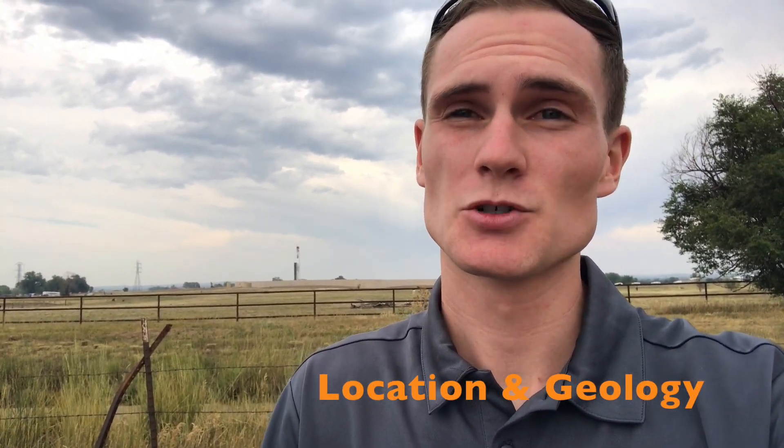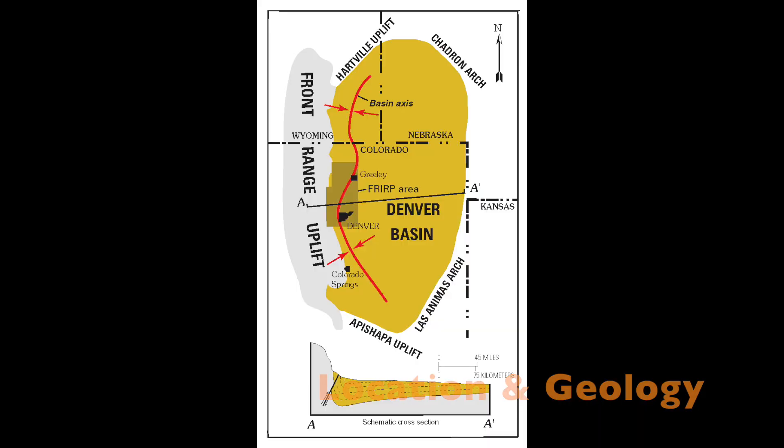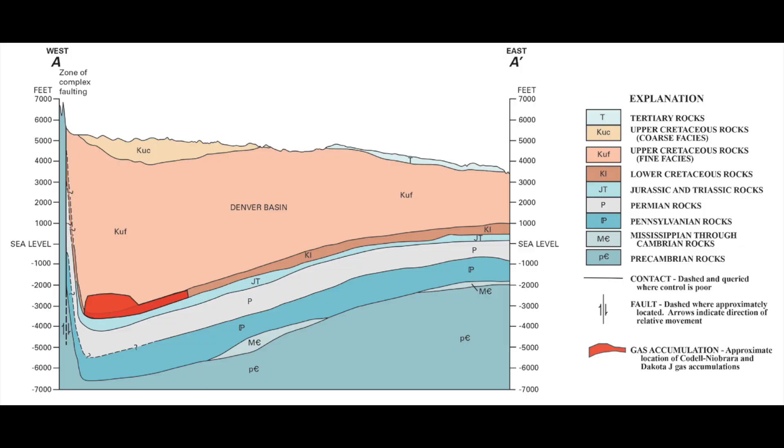Diving right in, the DJ Basin is the Denver-Joulesburg Basin. This spreads much of the northeastern part of Colorado and even into the bottom corners of Nebraska and Wyoming, as you can see on your screen there. Now it's an asymmetrical basin, meaning that it's much shallower to the east, and then it gets much deeper as it gets closer to the Front Range and the Rocky Mountains, and then it dips very steeply upward due to all the tectonics of mountain building that have happened.